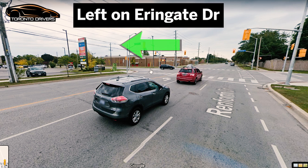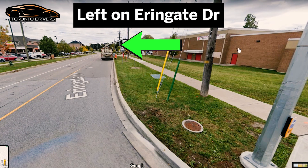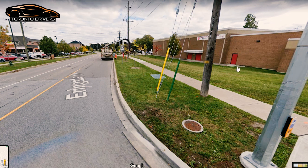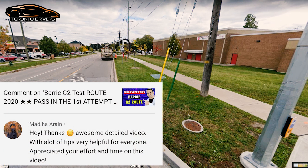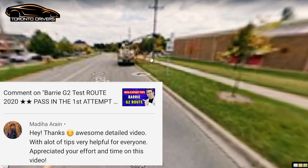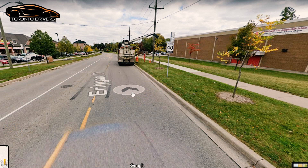You turn left onto Arringate. This is where the school is on Arringate. You're going to be driving in this neighborhood for some time doing all the maneuvers. Again, there's a speed sign posted right at the turn — 40 kilometers per hour begins. You were already driving at 40 anyway, so keep it at 40 kilometers per hour.